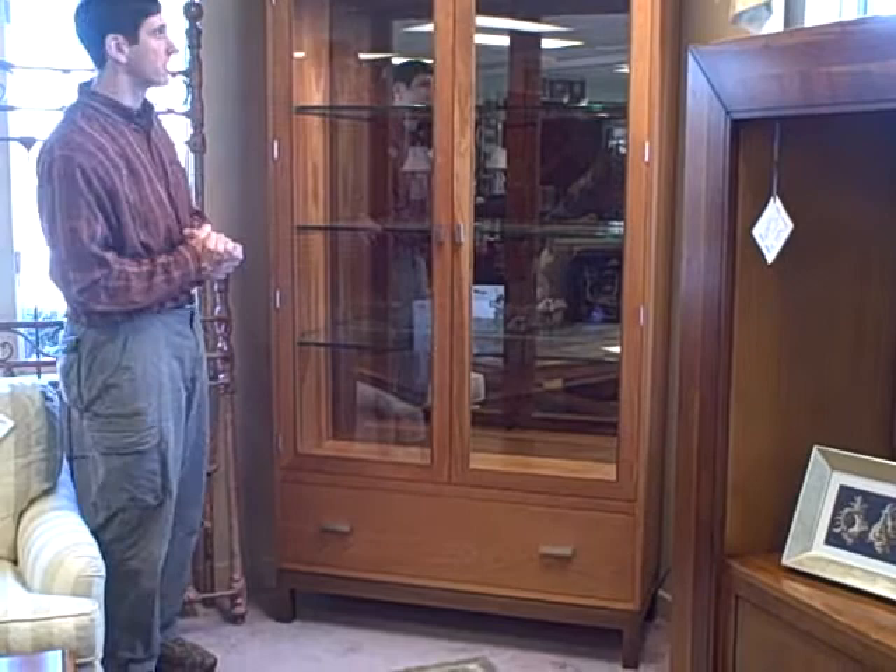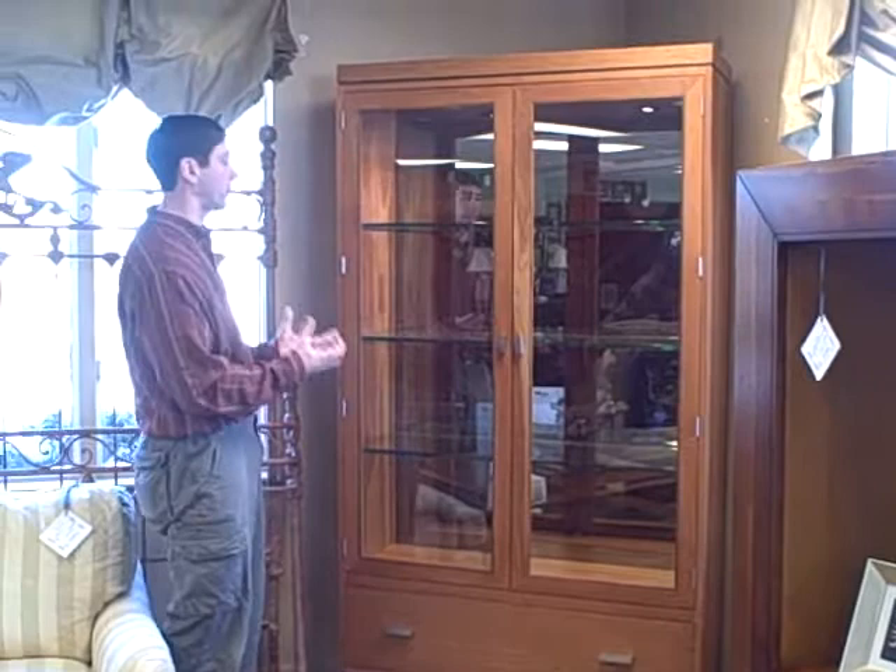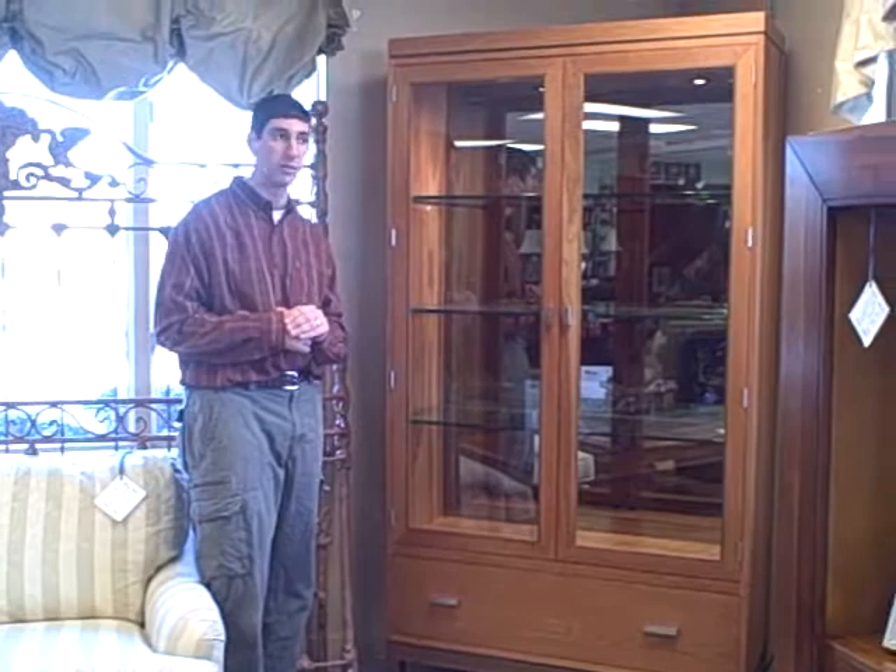It's made of solid black cherry. It's from their Metropolitan line, which is their Urban line. It's got a lot of sharp lines and distinct features to it, so it's more contemporary than their traditional furniture that they sell.